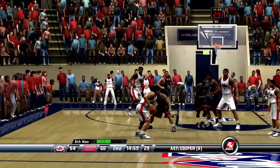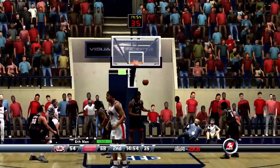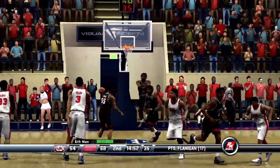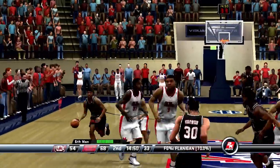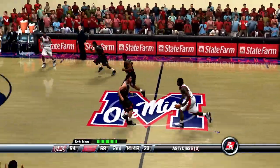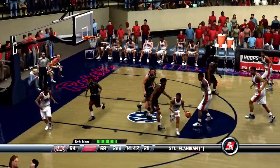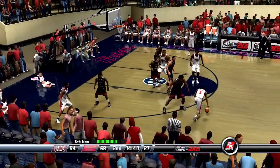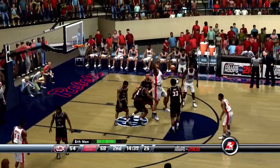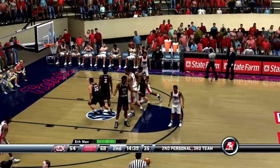Number 12 dishes it to the wing — beautiful pass. Flip up and in on that last play. Ole Miss has been moving the ball so well. Everybody on the floor is involved. The chemistry between these players is just fantastic. Murray has it on the right — dumps it inside. Number 30 gets the reach-in call, and that will be his second foul of the game.